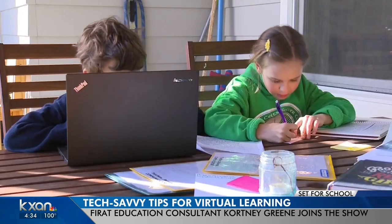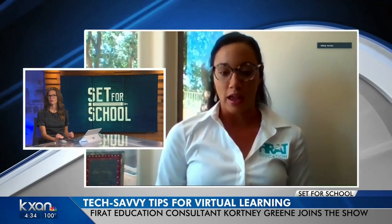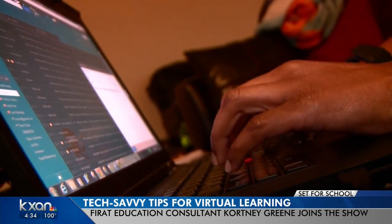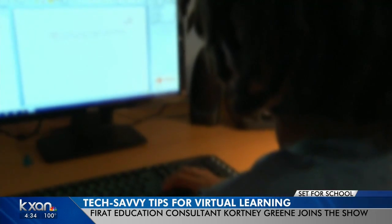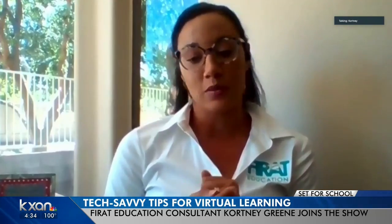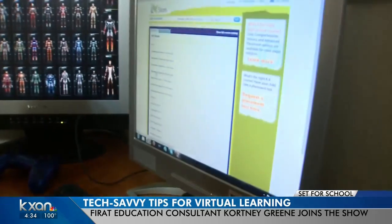The first step would be to breathe. There are actually some very practical things that families, parents, and even students can do to see what's going on with the technology or possibly the internet. The first thing I would recommend is to determine if the issue is coming from the device or from the internet. If you determine the issue is with the internet, try a different browser — some platforms work better with Google Chrome, for example, over Firefox.